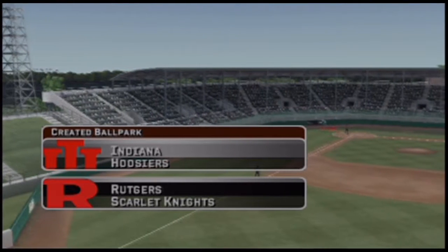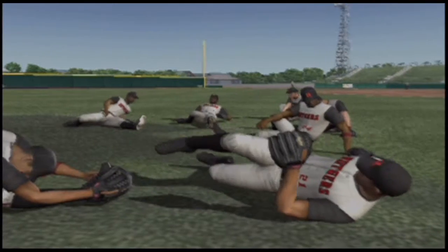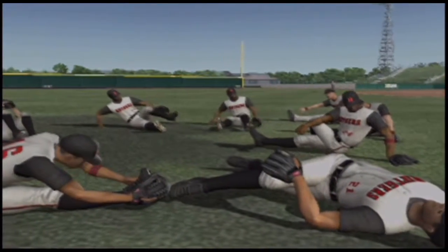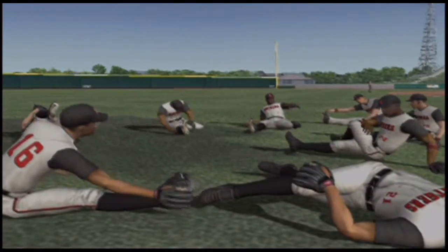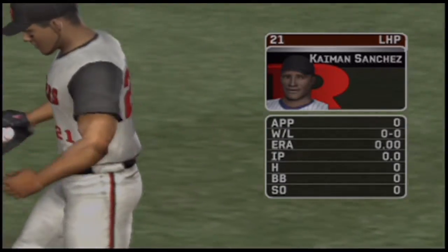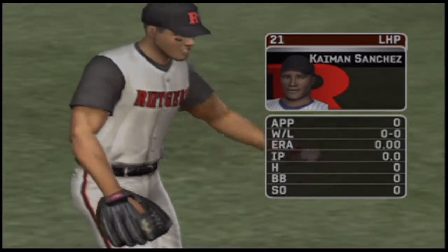Hello everybody, Mike Patrick and Kyle Peterson as we get set for baseball here with EA Sports. Hi everybody, it's great to be with you. The junior is going to be starting; his pitch list consists of a four-seam fastball, a slider, a cutter, and a sinking fastball.